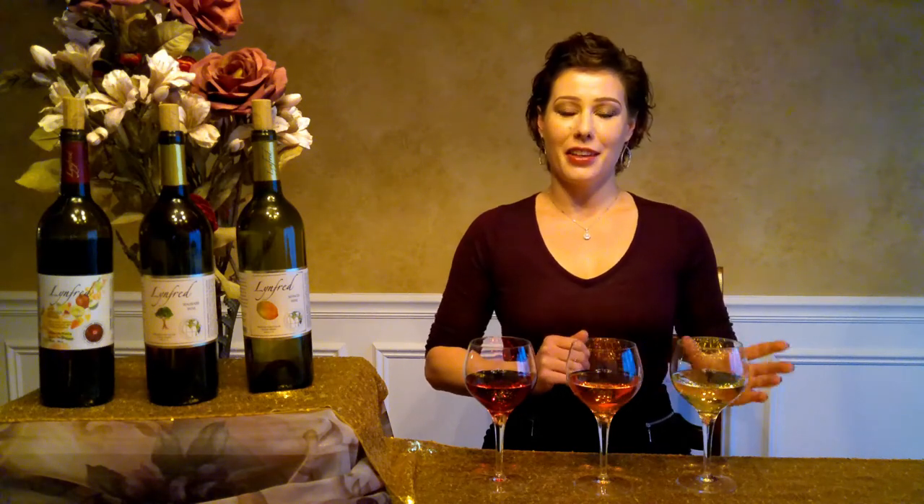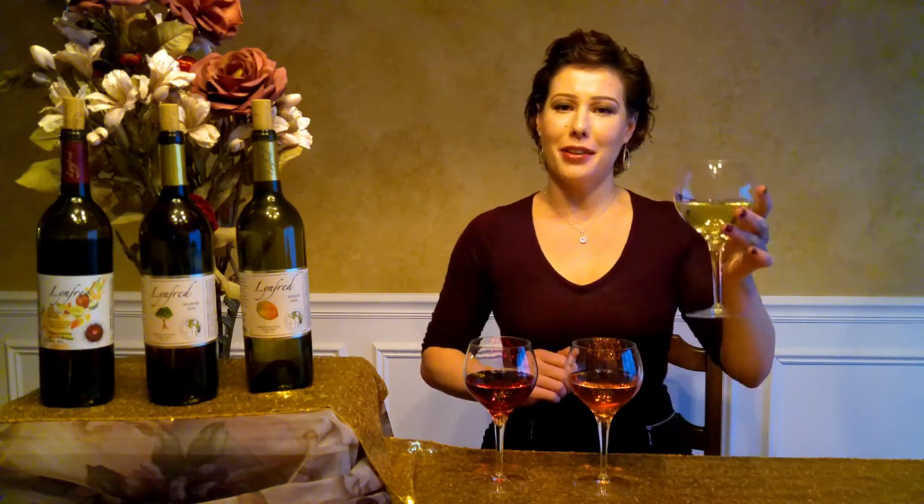Hello everyone, I'm Aileen Carroll, your friendly neighborhood sommelier with Linford Winery. Thank you all so much for joining me today for this virtual guided tour of our sweet flight tasting kit, featuring our mango wine, a rhubarb wine, and...